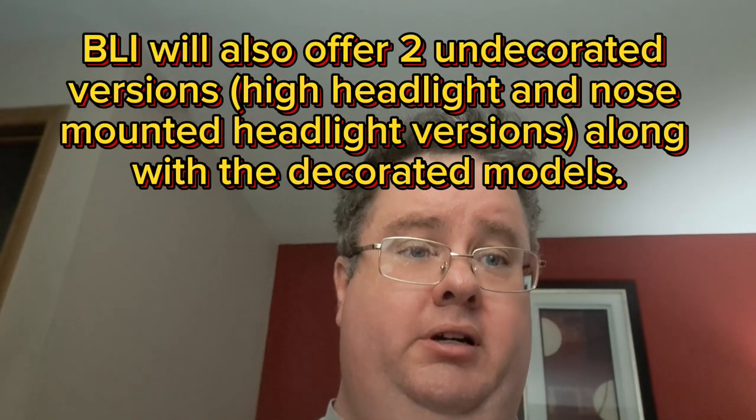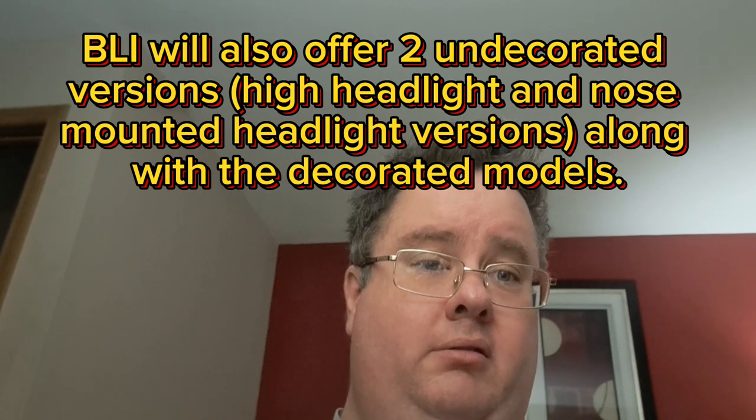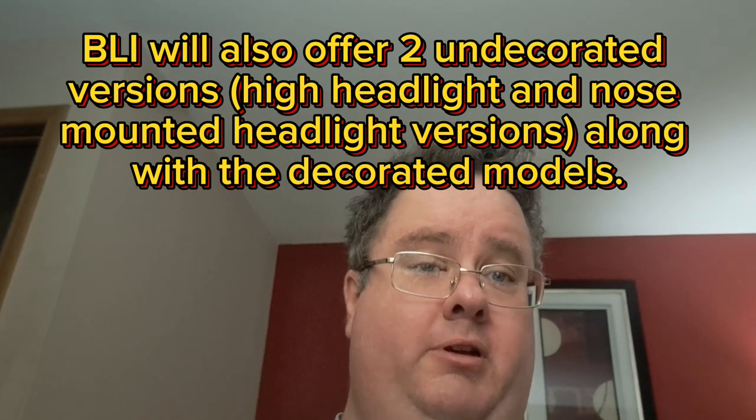They're going to offer road names including BNSF, Montana Rail Link, UP heritage schemes, the standard UP scheme, Norfolk Southern, NS heritage schemes, and CSX. To think about an all die-cast locomotive at this level of modern detail is wild. We've seen die-cast engines before, but nothing to the level of detail we have in modern models.